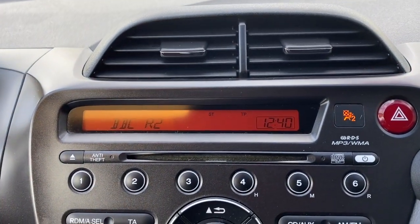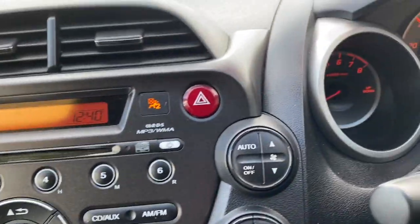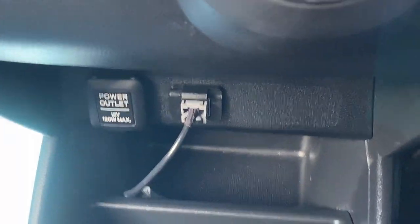The radio CD player — you do get aux on this as well. Climate control with your air conditioning, and then USB and your power outlet.